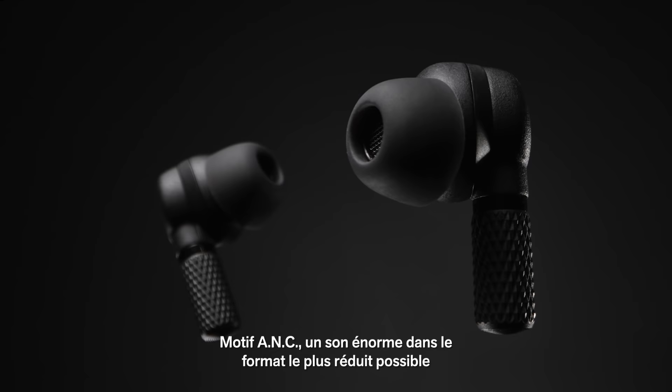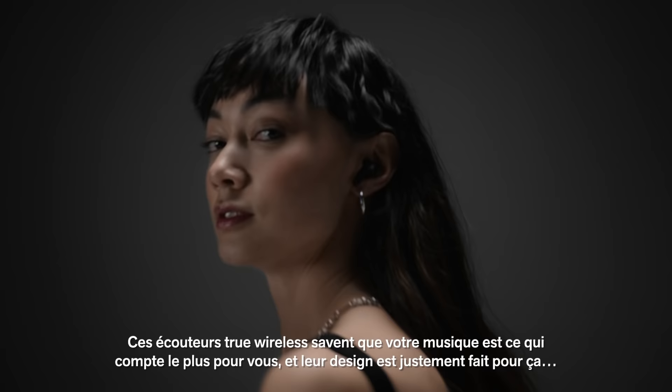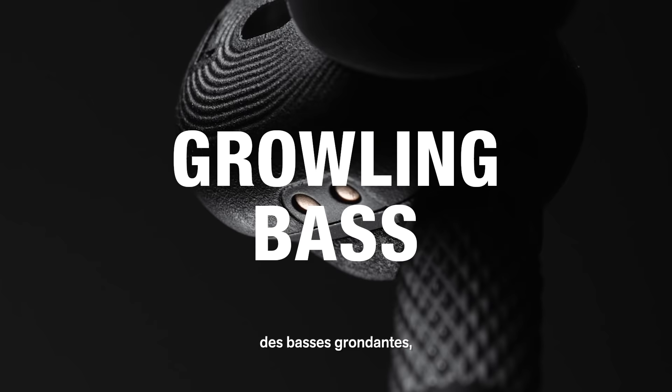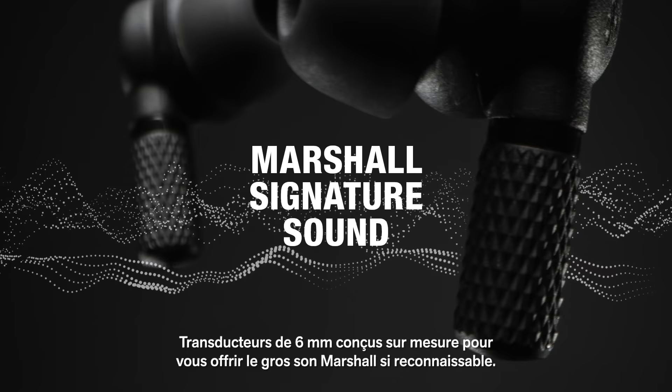Introducing Motif ANC, delivering the biggest sound in the smallest package. These true wireless headphones know that your music is everything, and their design puts it front and centre with growling bass, smooth mids and crisp treble. Custom tuned 6mm drivers deliver Marshall's recognisable thunderous sound.